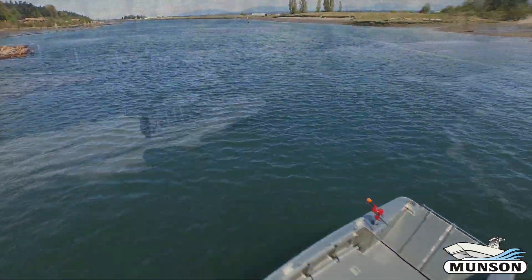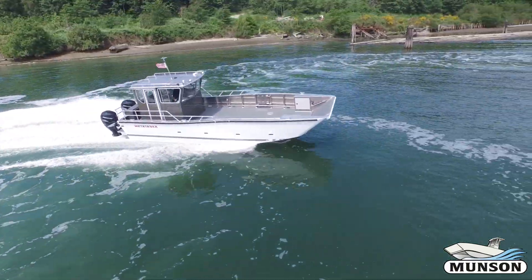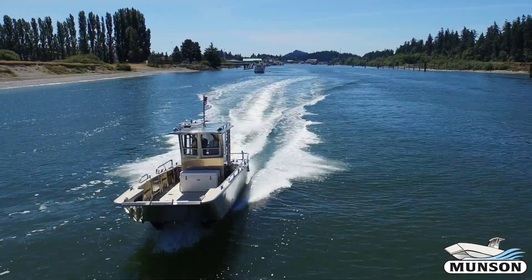Our landing craft concept and patented hull design have really made our product a game-changer. And our clients see the utility, value, and quality in our product.